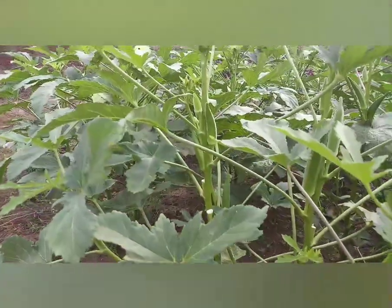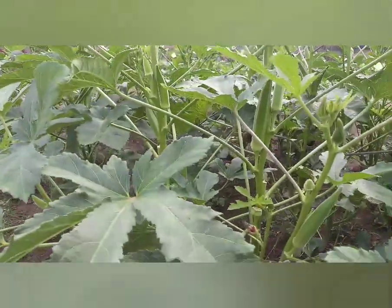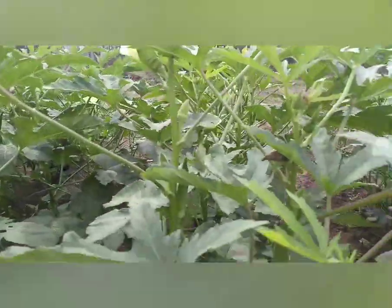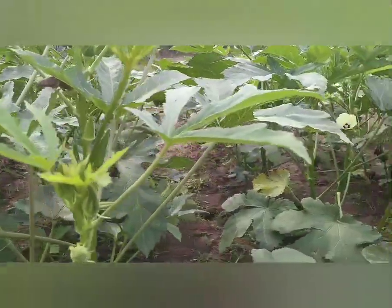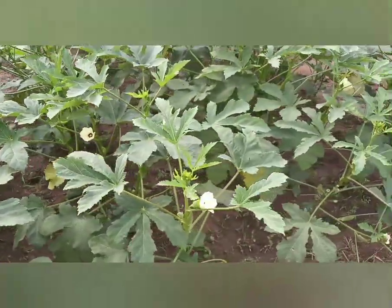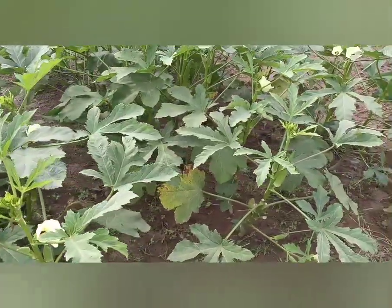Lady finger, commonly known as bende in Goa. It is a long finger-like green vegetable which is loved by most Goans. This vegetable is rich in dietary fiber, vitamin C and vitamin K.